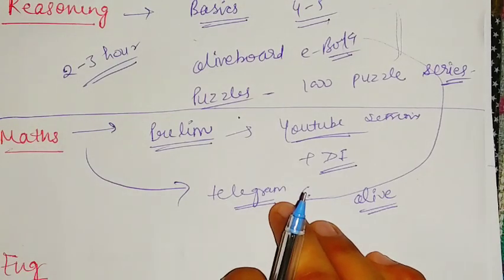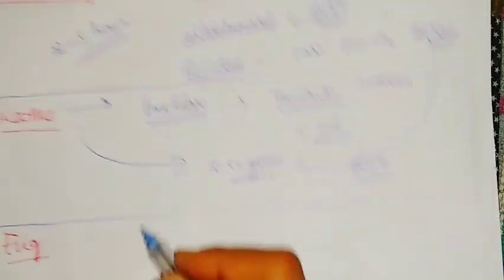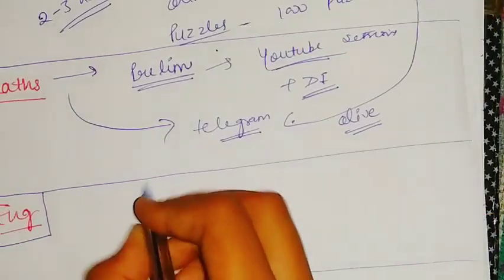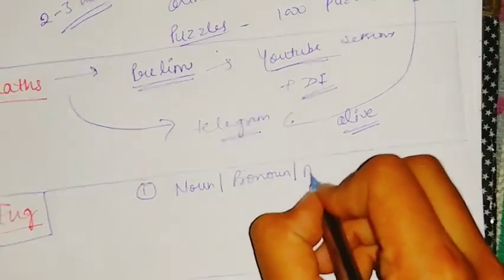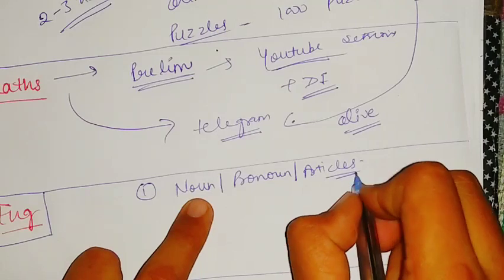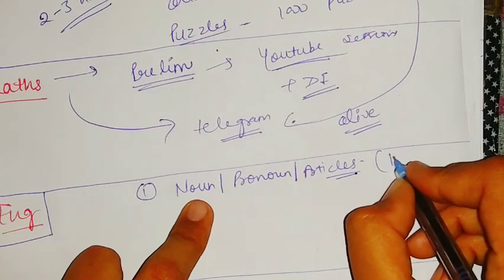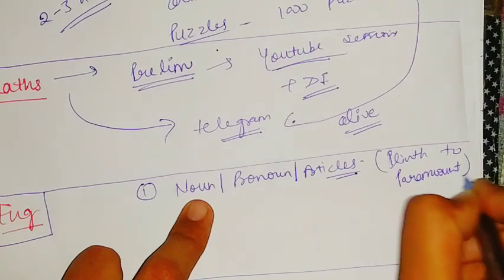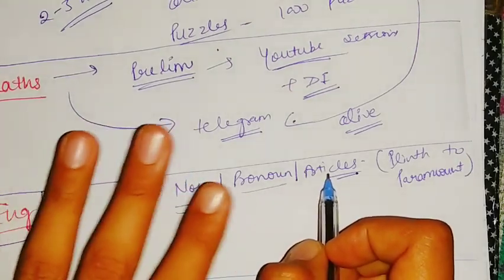For English, as the level of English is not that high in RRB mains, first clear your basics — chapters like noun, pronoun, and articles. You can do this from any book, follow YouTube sessions, or I will suggest a book which is 'Plinth to Paramount.' Go for this book and clear your basics of noun, pronoun, and articles if you want to choose English in RRB.